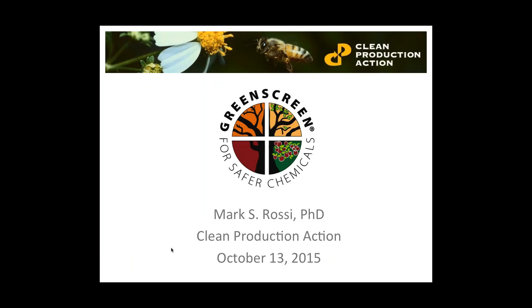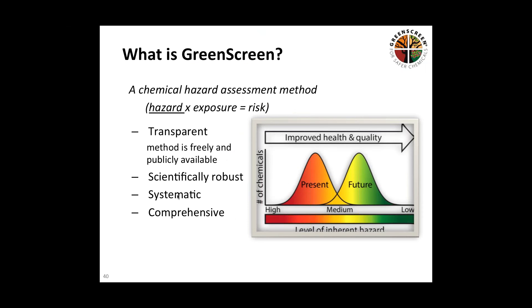I'm going to turn things over to Mark to dig in from a technical point of view — what is GreenScreen and what can you learn using that tool? Thanks, Terry. I'm Mark Rossi with Clean Production Action, and I'm going to give an overview of GreenScreen today. GreenScreen is a hazard assessment method. Hazard assessment is part of risk assessment: hazard assessment times exposure assessment equals risk assessment. We're focused on hazard because the most effective means of addressing concerns with chemicals — carcinogens, reproductive toxicants, persistent and bioaccumulative substances — is up front, screening them out in the first place so you don't have to manage them throughout their whole life cycle.